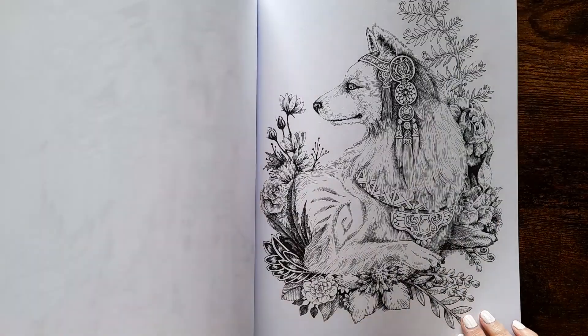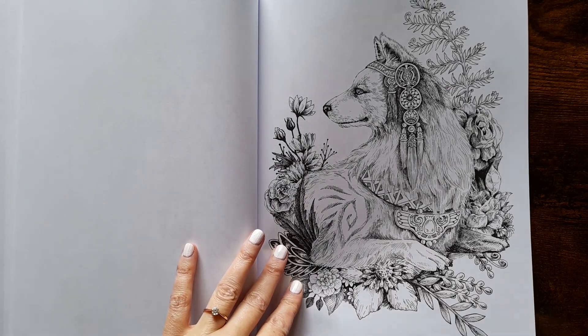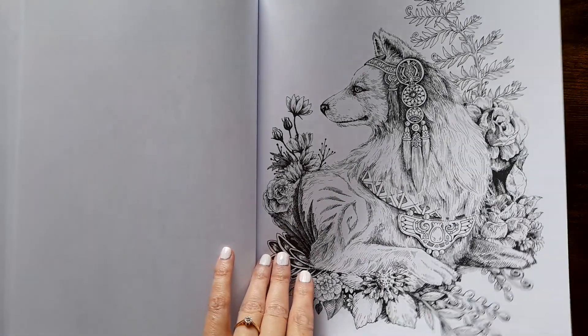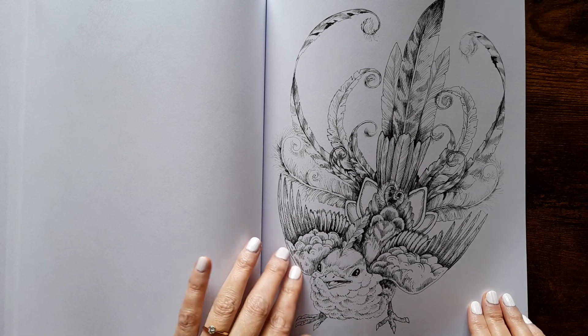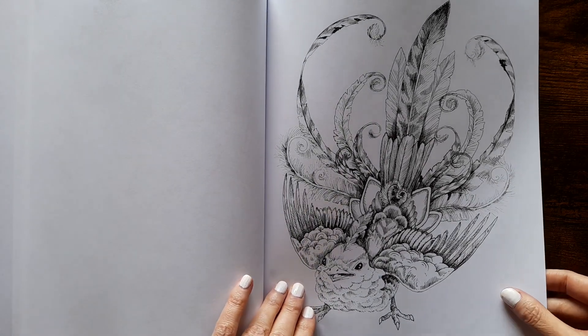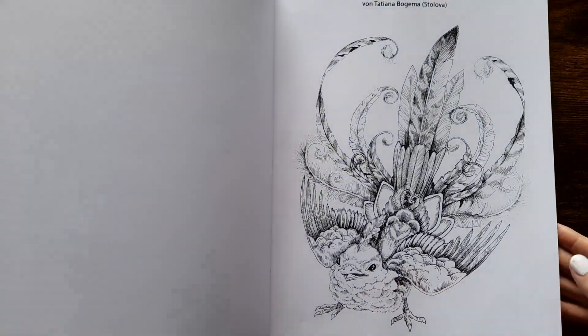That is cute — a husky or something, or a wolf. Oh, you already get this page twice then. I don't mind that because that is cute. Oh, it's the last page — so that is the first page and the last page, yeah, it's the same.